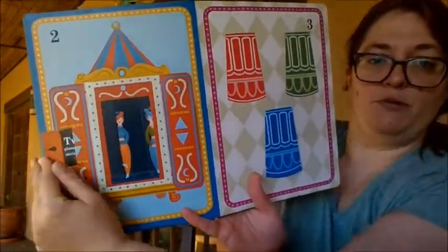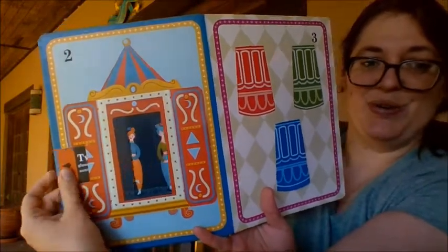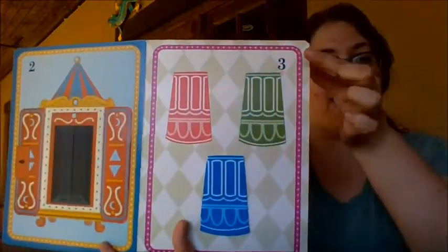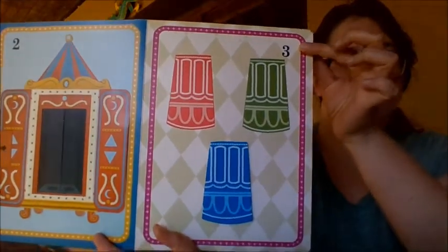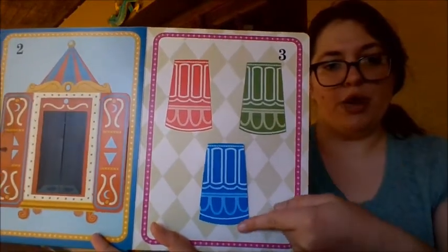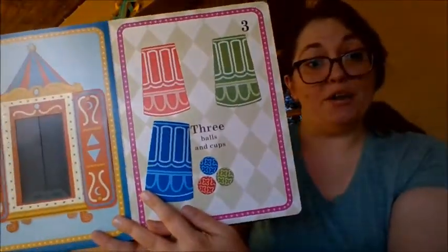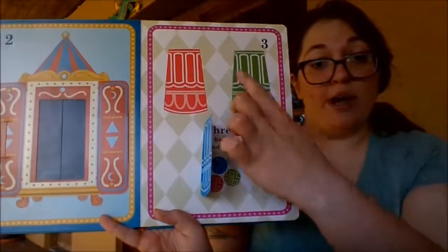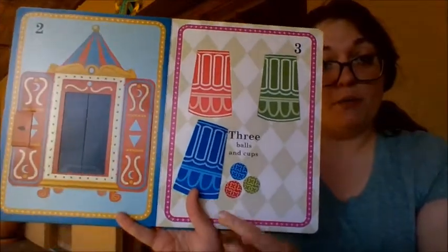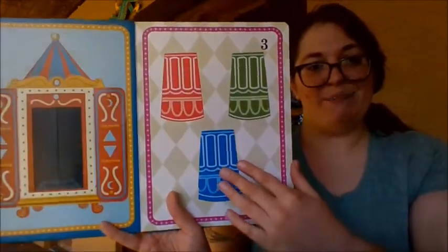Let's see how that moves — that's so cool. Two glamorous assistants. Here we have the number three. Let's count: one, two, three. What's under this third one? Three balls and cups. So we had one, two, three cups. And under this cup we have one, two, three balls. The number three.